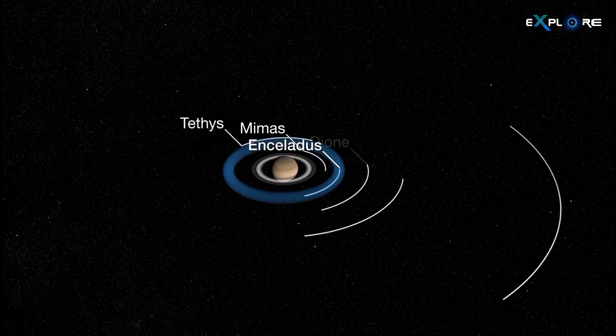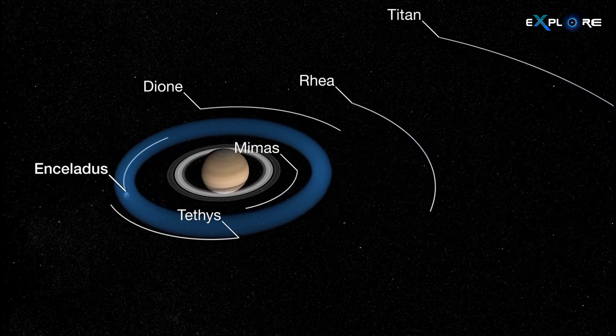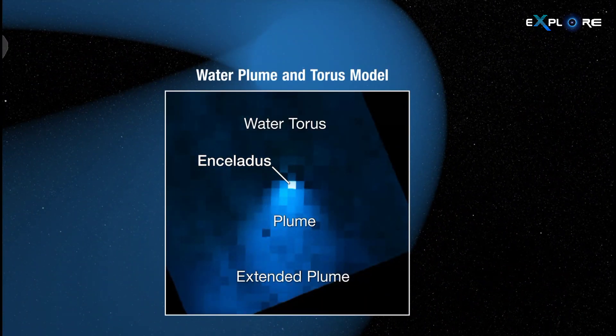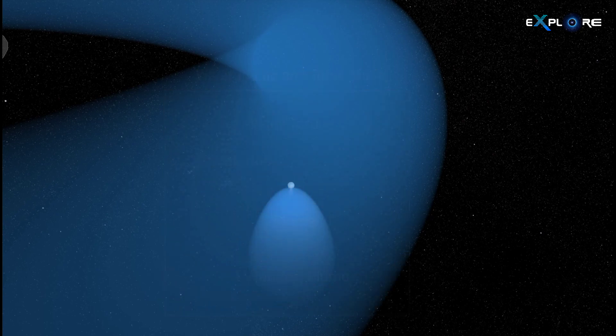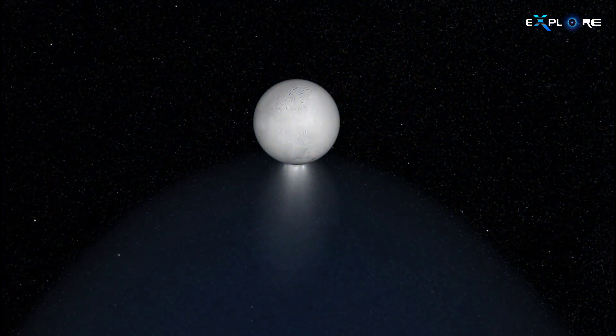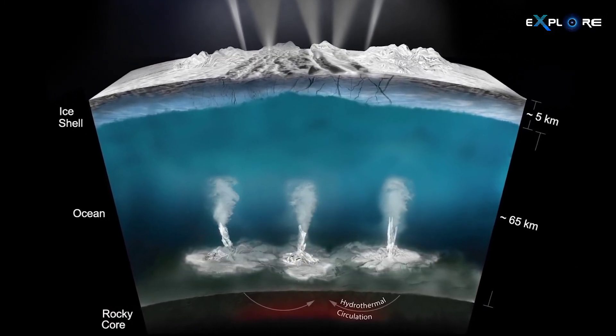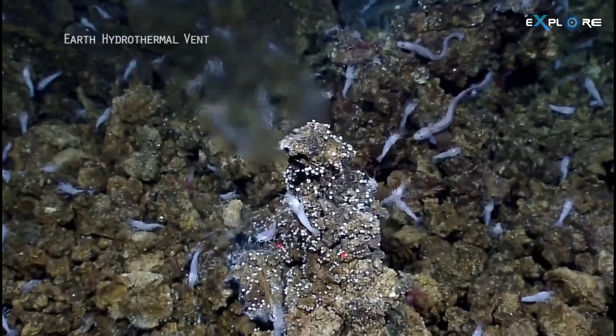The evidence supports the existence of an active hydrothermal environment on Enceladus, fueled by the moon's orbital dynamics around Saturn, creating heat within its interior. This thermal energy, akin to Earth's deep ocean vents, could provide a hospitable setting for life.